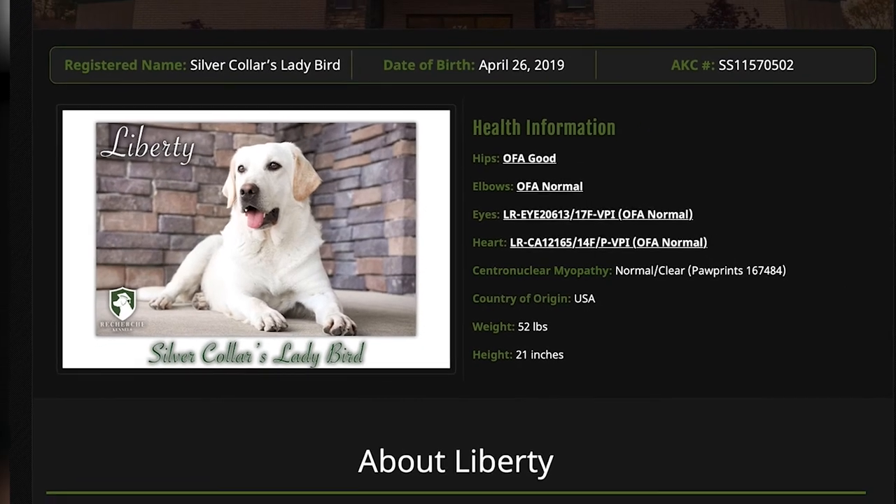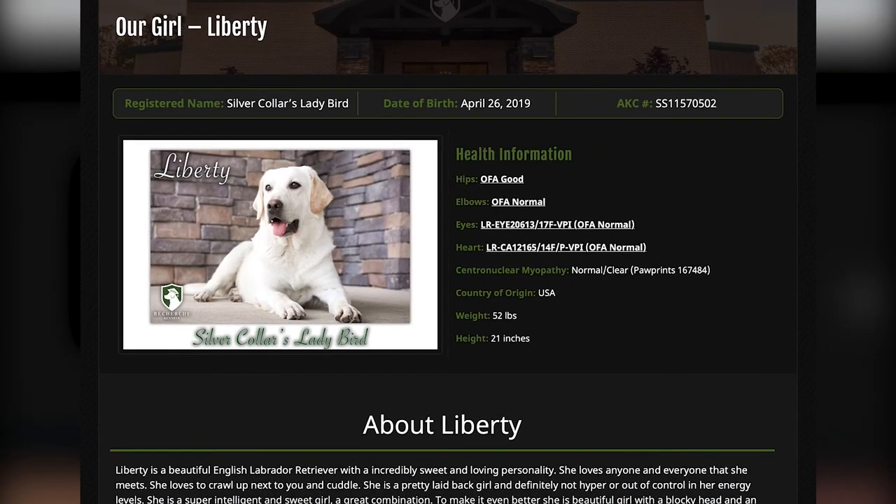One of the things we love about her is her personality. She's very sweet and loving. The reason we chose English labs over American labs is they have about one third the energy level, and she is that perfect personality that everybody loves about the English lab. She's calm, she's laid back, she loves to snuggle — she's a dog that's not going to be hyper or high energy.